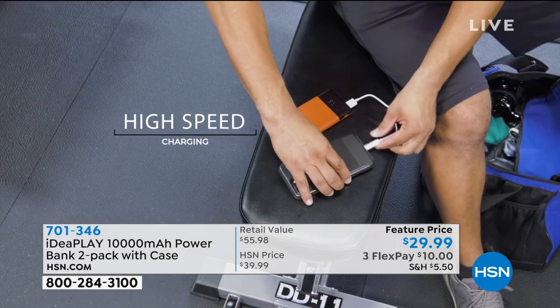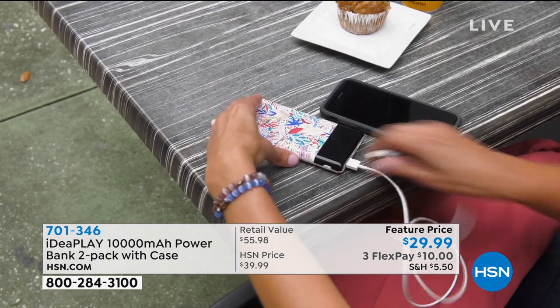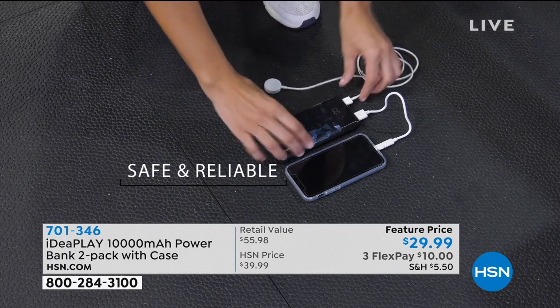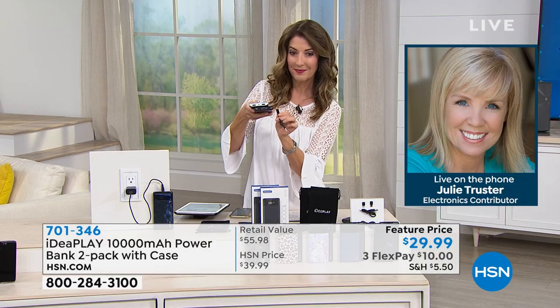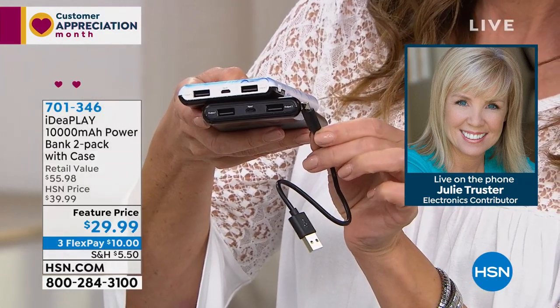You can see it's about the same size as your cell phone — lightweight, super thin. Each one has two USB ports, so you can charge two devices at the same time: maybe two phones, maybe your phone and your earphones, or maybe your phone and a tablet. And it's got that great digital display on the front that tells you exactly how much power you have.